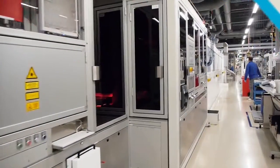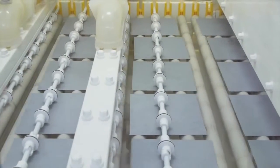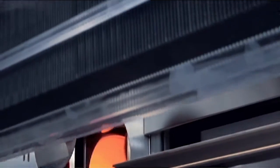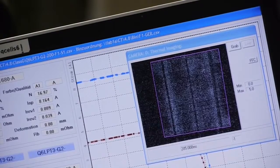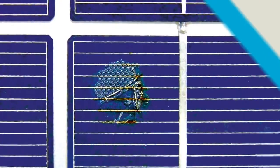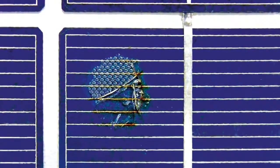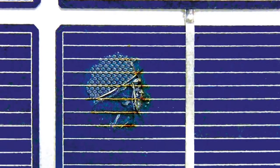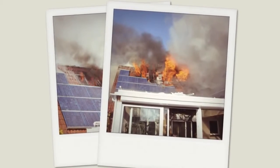When producing solar cells, the silicon wafer is subjected to chemical and thermal processes at extreme temperatures of up to 900 degrees Celsius over the course of several production steps. This can lead to tiny defects in the material, which can cause hotspots. These defects can heat up to temperatures of 250 degrees Celsius and above during operation of a module, which in turn can lead to a loss in yield, permanent damage of modules, and in the worst case possibly fire.